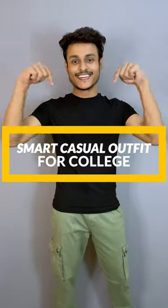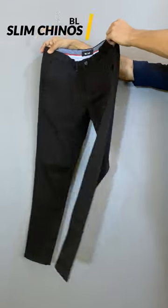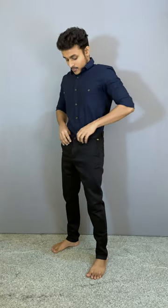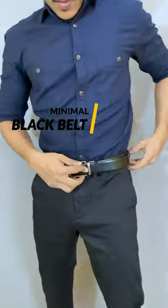Smart casual outfit idea for college. First of all, I added a plain blue shirt from the brand Snitch. Then I added black color chinos from the brand The Bear House, which are very comfortable. I'm just going to tuck in the shirt. Then I added a black color belt.